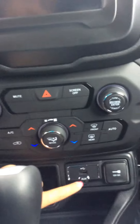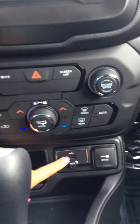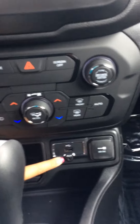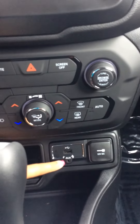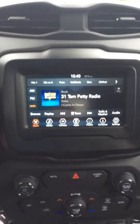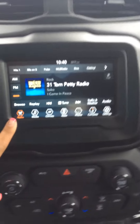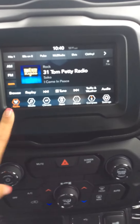It does have USB so you can charge your phone — just plug your cord right in. It also comes with an auxiliary cord if you wanted to plug something in there. Your phone will hook up to your radio so you can play music off of it. As you can see, it does come with XM radio, AM, and FM radio as well.